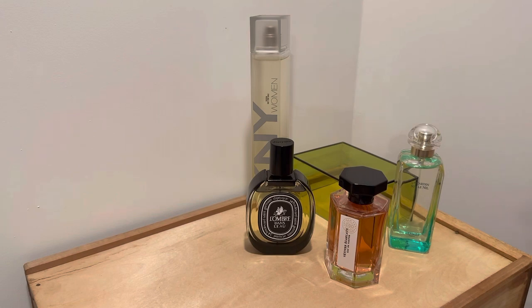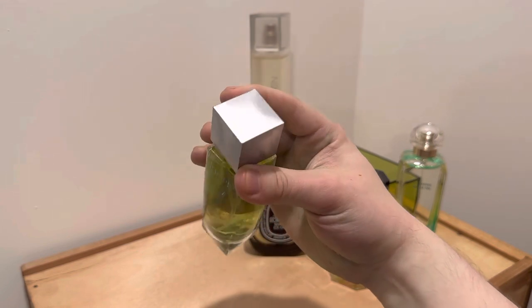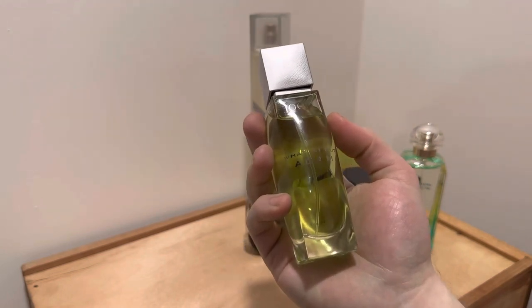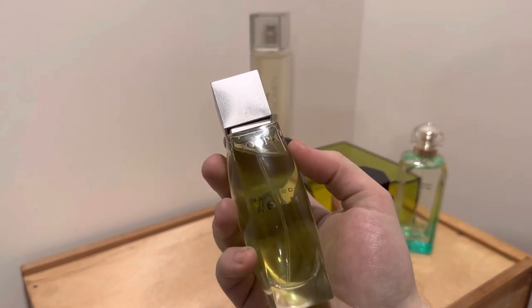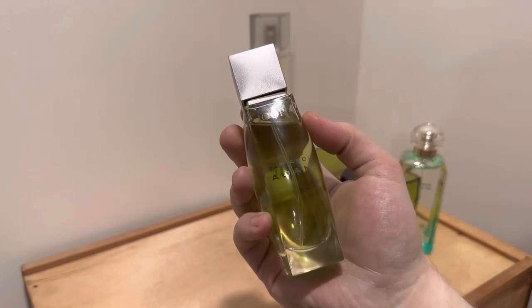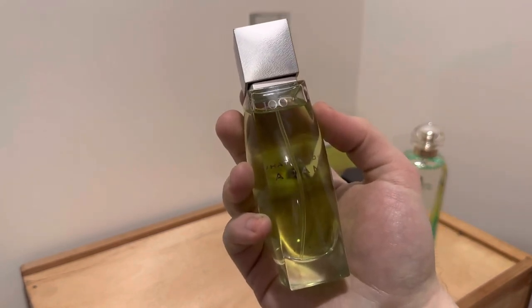The bottle is so interesting — I love that curvature in the middle, and the matte lid. This perfume is extremely green, and there's something about it that's very gentlemanly in a more old-fashioned way. But in the opening, that is combined with a very clean, shower-fresh, minty cleanliness.